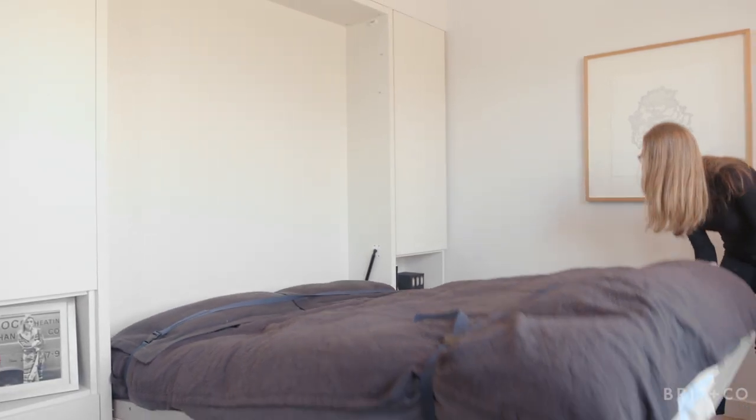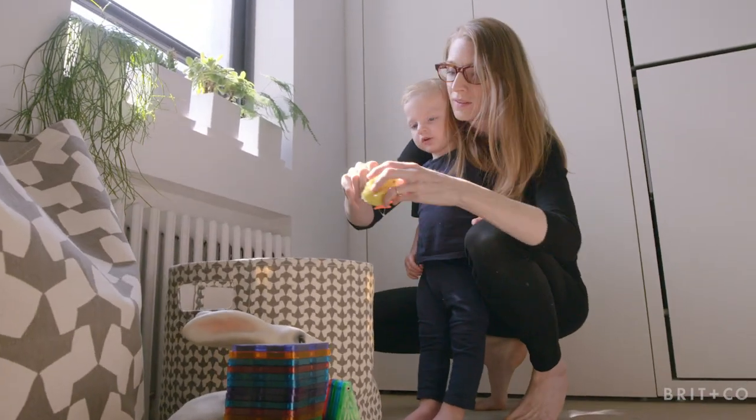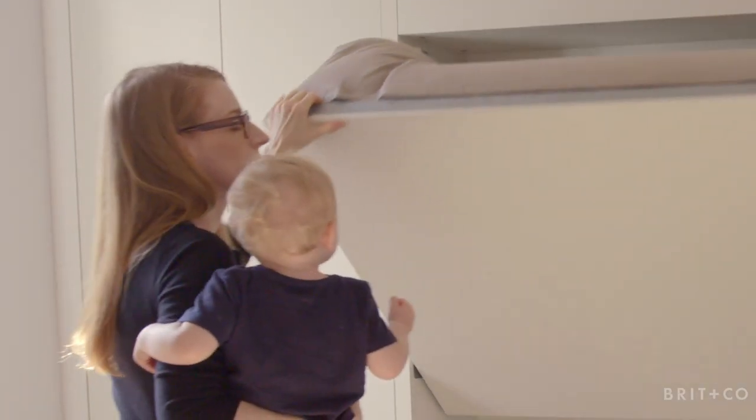We use transforming furniture in both of the bedrooms because it allows us flexibility. When the kids are not in the bed, there's no need for the bed and it gives them more play space, which gives us so much more freedom and flexibility. It also lets us stay here longer as they grow, because we have more room for them.